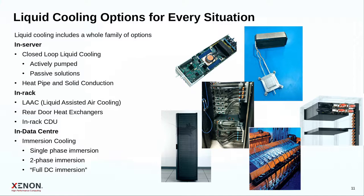For liquid cooling, there are many options we can apply today as retrofits or design into upcoming solutions: in-server solutions with closed-loop liquid cooling or heat pipe and solid conduction; in-rack solutions with liquid-assisted air cooling and rear-door heat exchangers; and in-data-center solutions like immersion cooling.